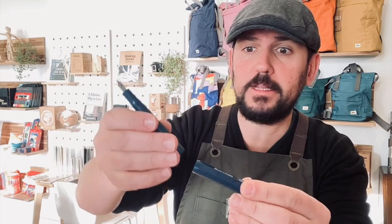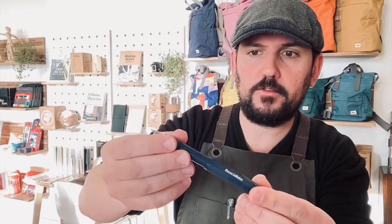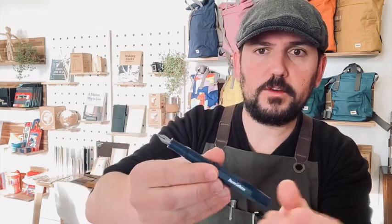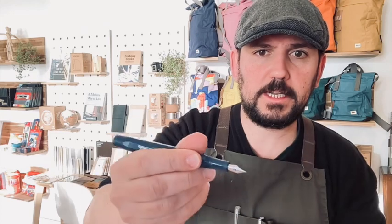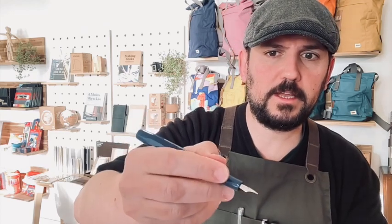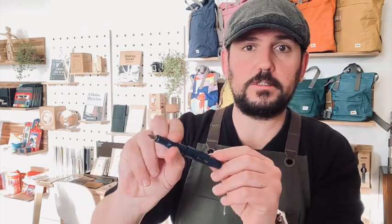If you can come into the store and see it in person, please do. Let me open it up — you can see it has a silver nib and the color is just stunning. I love the Kaweco Collection; the colors they come up with are fantastic. Last year there was Sage, and now we have the Teal.